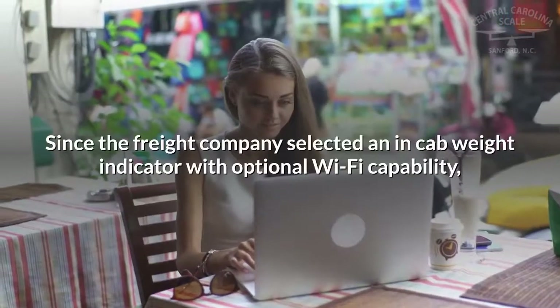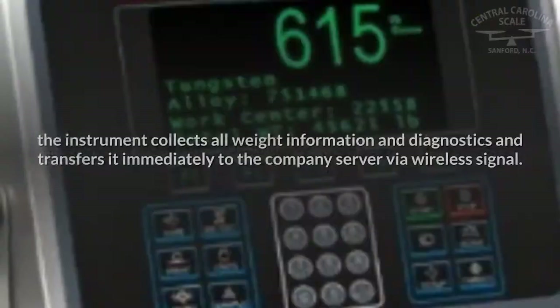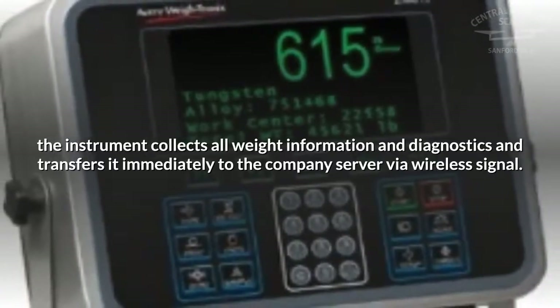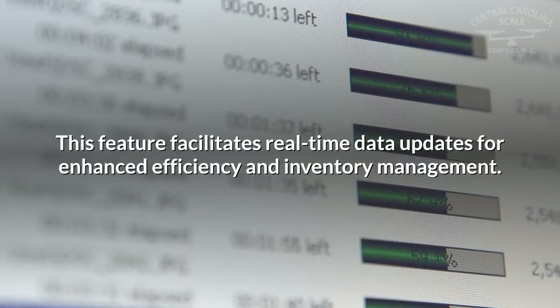Since the freight company selected an in-cab weight indicator with optional Wi-Fi capability, the instrument collects all weight information and diagnostics and transfers it immediately to the company server via wireless signal. This feature facilitates real-time data updates for enhanced efficiency and inventory management.